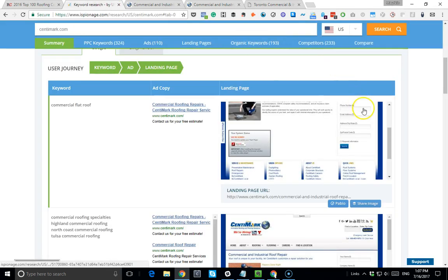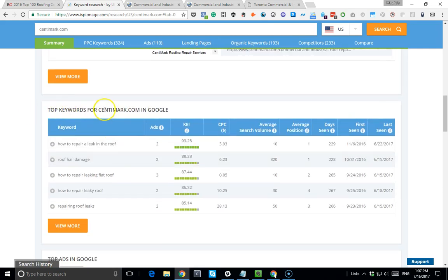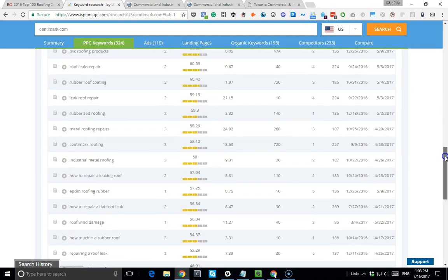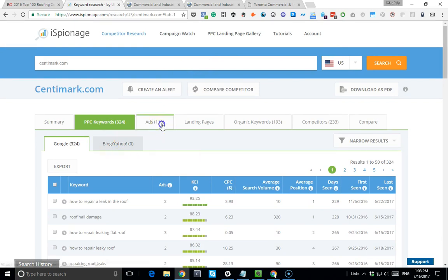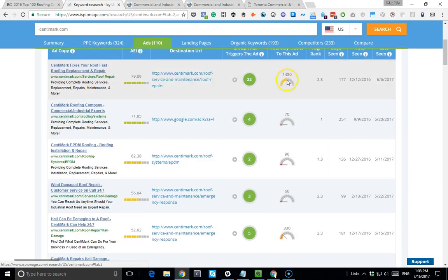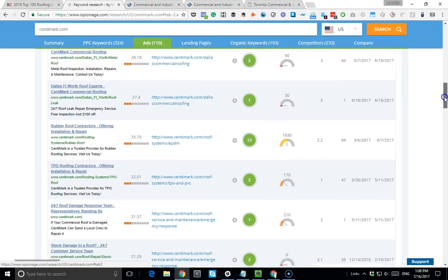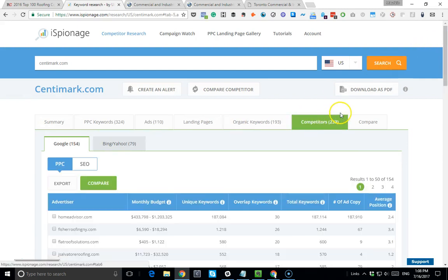Now let's take a look at what other things Centermark is doing online. These are the top keywords they're ranking for - 'how to repair a leak in the roof,' 'roof hail damage,' 'metal roofing solutions,' 'EPM roofing' - all the keywords they're trying to rank for. These are all the ads they're showing, like 'Centermark roofing of players' with really general information. iEspionage gives you the monthly traffic and all this information on their different ads they're running.